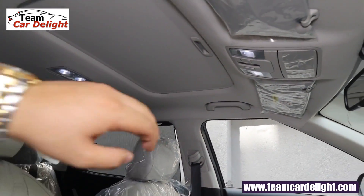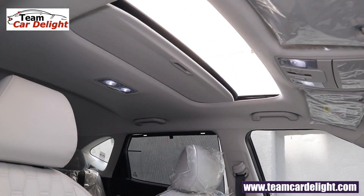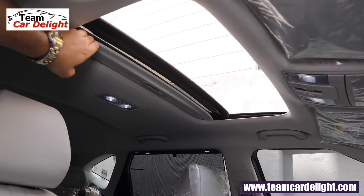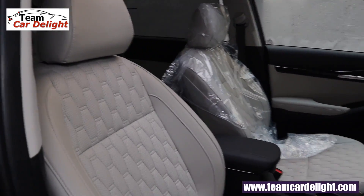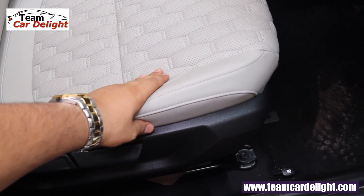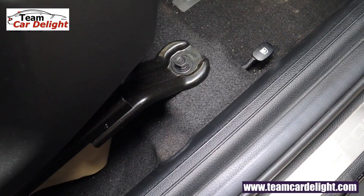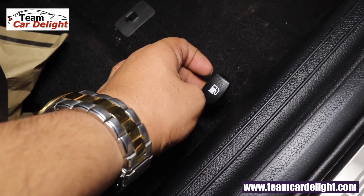There is high cushioning available. The leather seats are very comfortable with high cushioning. Height adjustment option is also available for the driver side seat. The fuel lid can be opened from here.